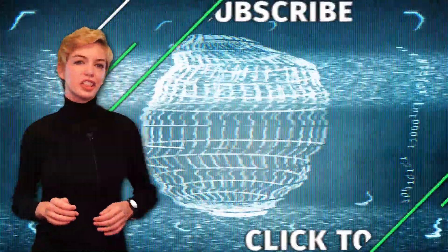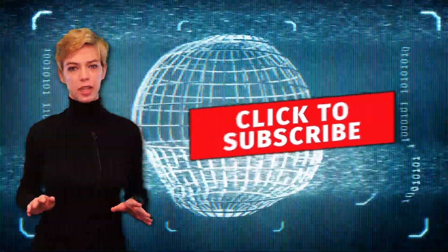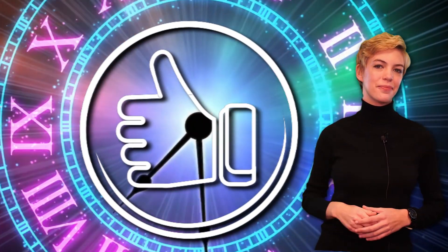Before we get started, make sure you subscribe and hit the bell icon to be notified of all our upcoming videos. And if you end up enjoying this one, hit the like button before you go.